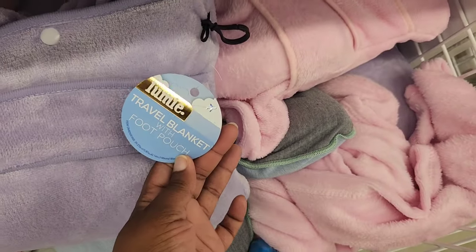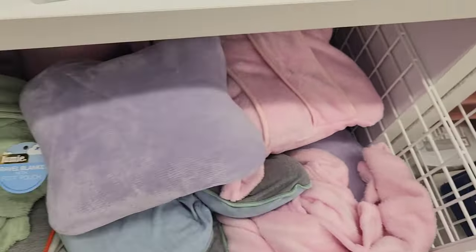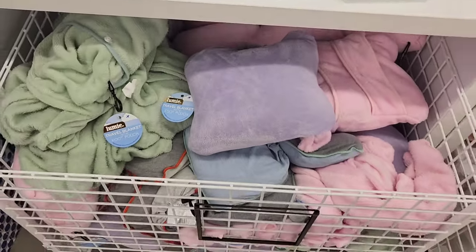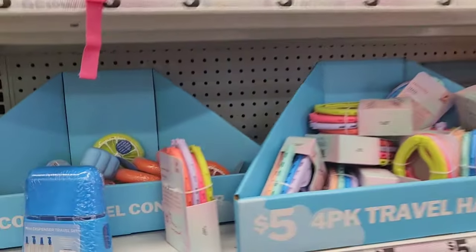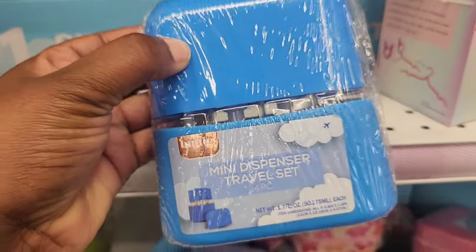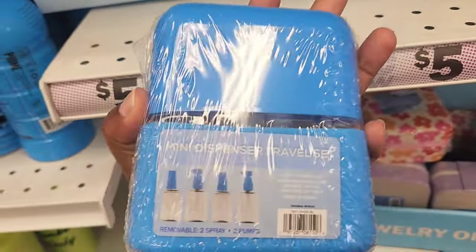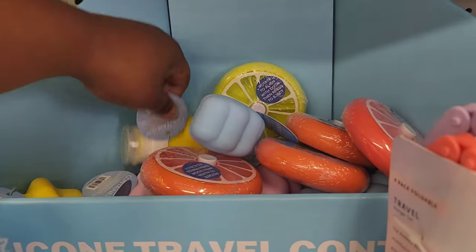I've spotted stuff here and there in their little mini travel section, but look at this stuff. This is a new section. They have the typical travel pillows, but look at these. A lot of people travel during the summertime, so they have a dispenser set — it's a four-piece set where you can put your cosmetics and beauty items in there.